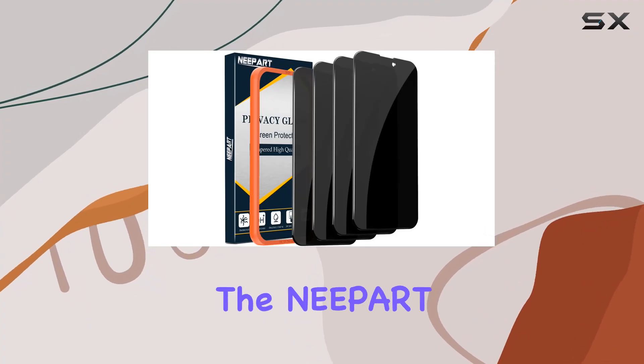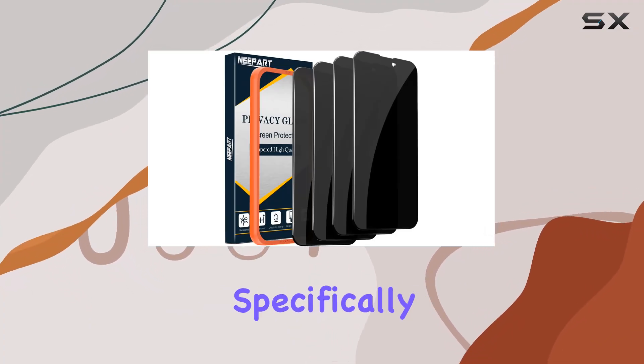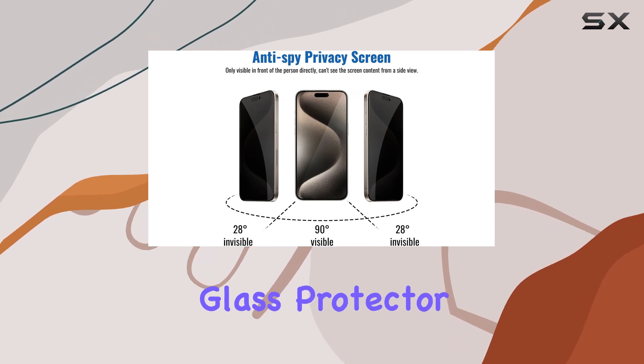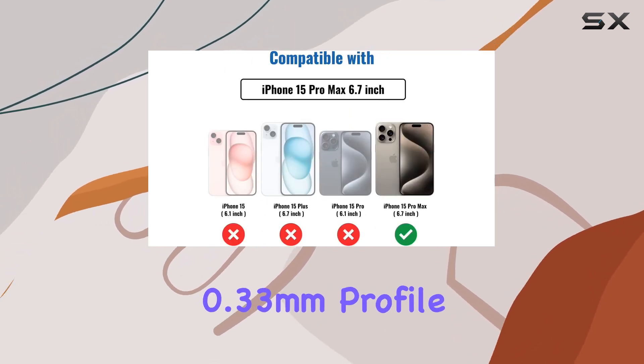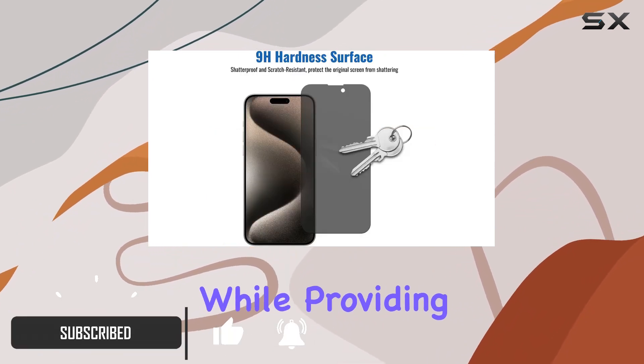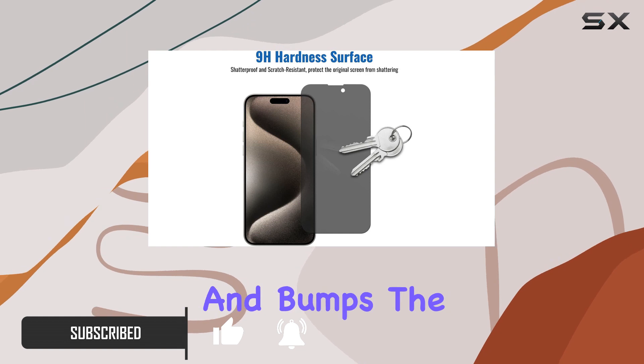Today, we're diving into the Neepart Privacy Screen Protector designed specifically for the iPhone 15 Pro Max. This tempered glass protector boasts a slim 0.33mm profile, ensuring a seamless touch experience while providing robust protection against scratches and bumps.